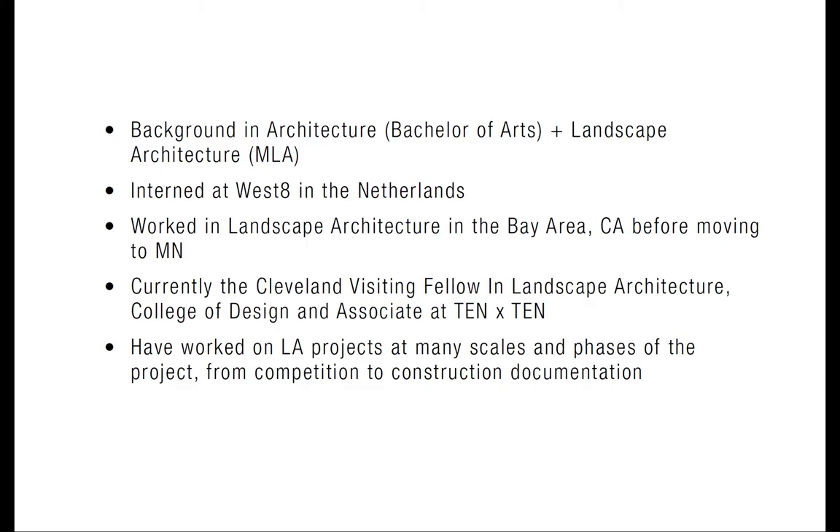A little bit about me: I have a background in architecture and landscape architecture — a bachelor's in architecture and a master's in landscape architecture. I've interned and worked around the world, in the Netherlands and the Bay Area for four or five years before moving here. I'm currently the Cleveland Visiting Fellow in landscape architecture and I also work at a local firm named 10x10, a really small landscape architecture firm.